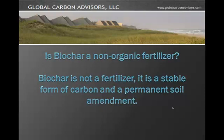Is Biochar a non-organic fertilizer? Biochar is not a fertilizer. It is a stable form of carbon and a permanent soil amendment.